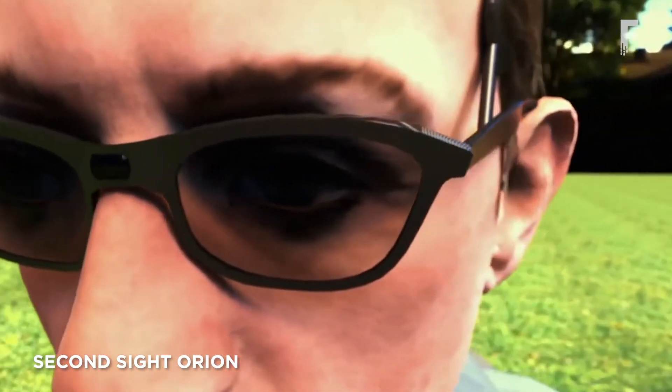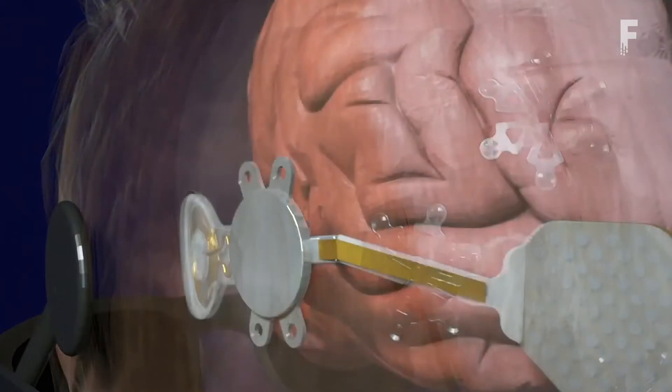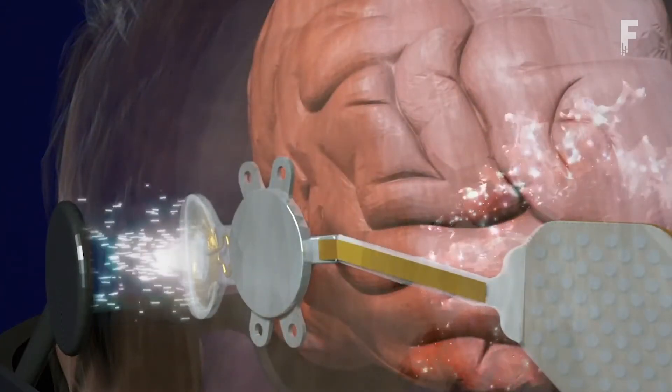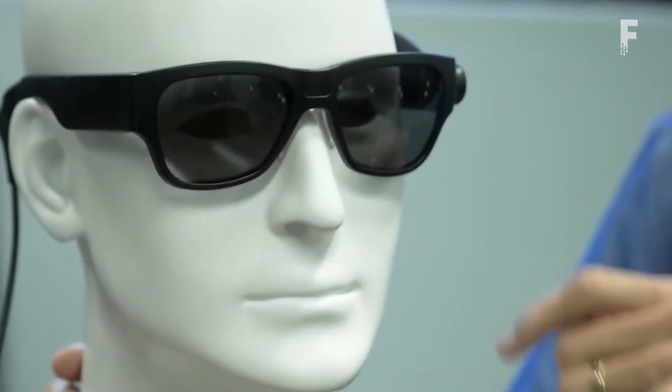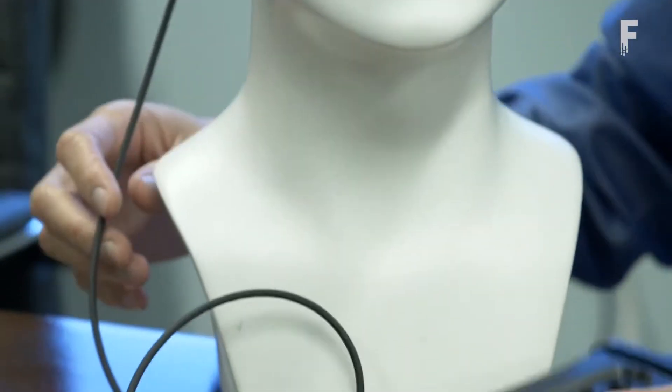Second Sight's Orion system bypasses the eyes to bring artificial vision directly to the brain. Working prototypes are being tested right now in six blind individuals. Orion is designed to connect a camera in a pair of eyeglasses with an implant that receives the camera signal and translates it to the visual cortex in the brain, bypassing the eye and optic nerve entirely.